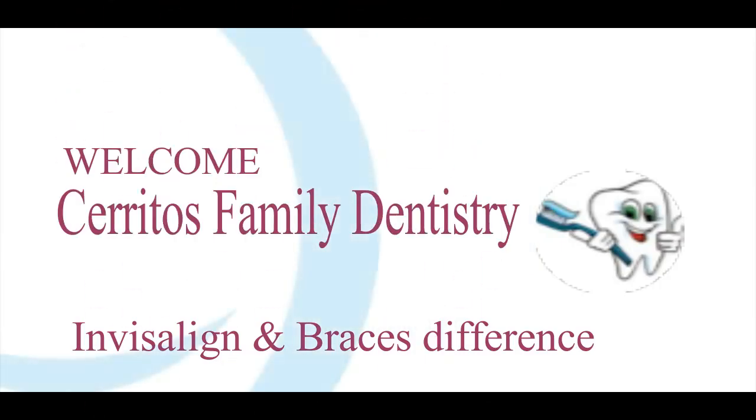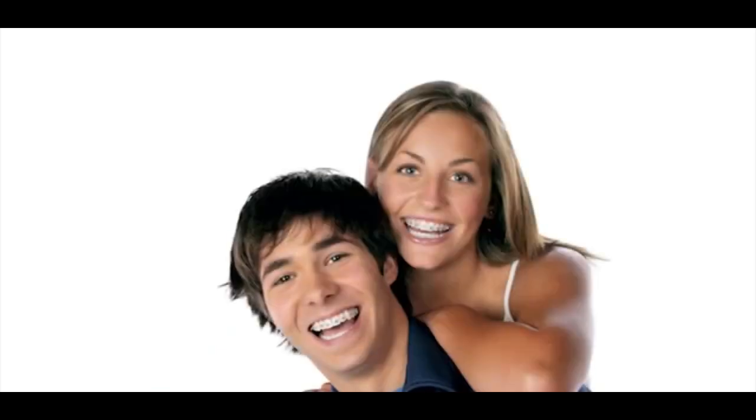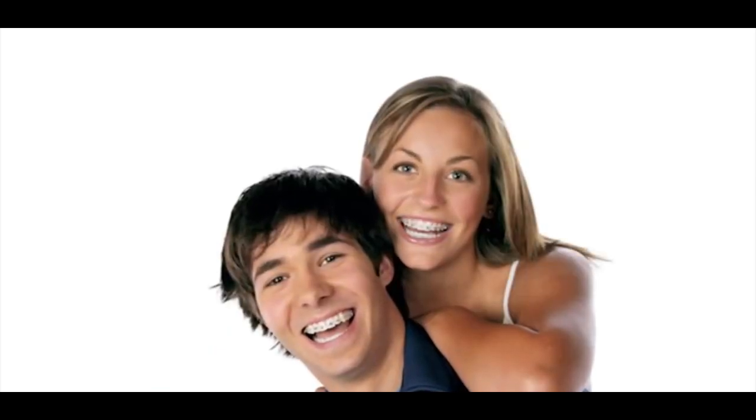Welcome to Cerritos Family Dentistry. The two options that can help straighten your teeth are Invisalign and braces.